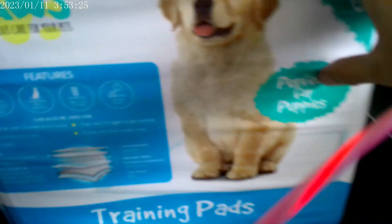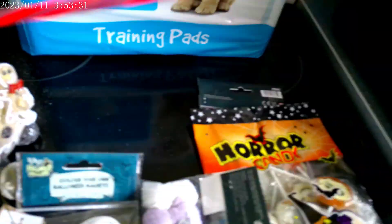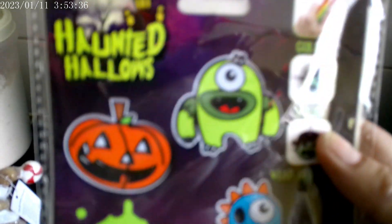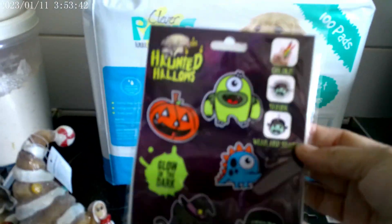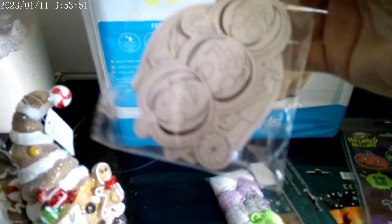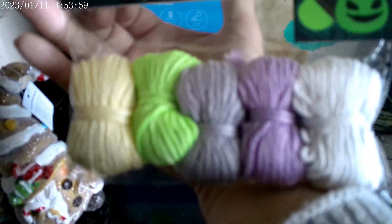Next is The Range. We have a hundred puppy pads. Also the Haunted Hallows Glow in the Dark Halloween Shrinker — something fun for the kids to do — and some colour-your-own Halloween magnets. Some glow in the dark yarn that I'm probably going to macramé with.